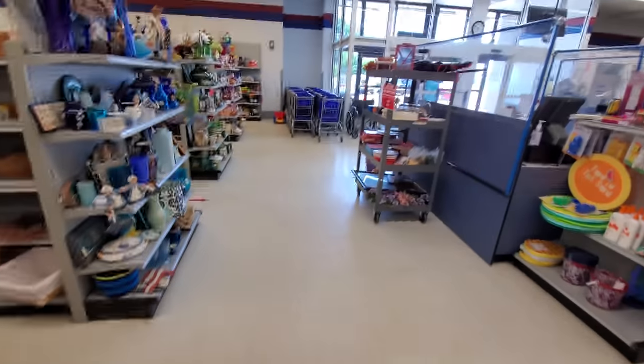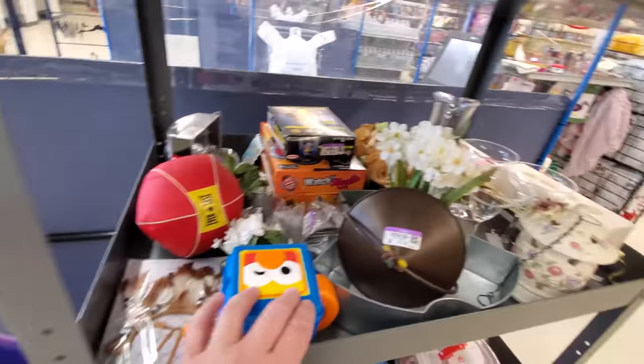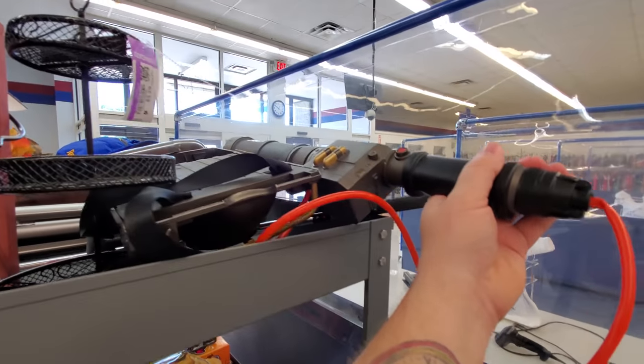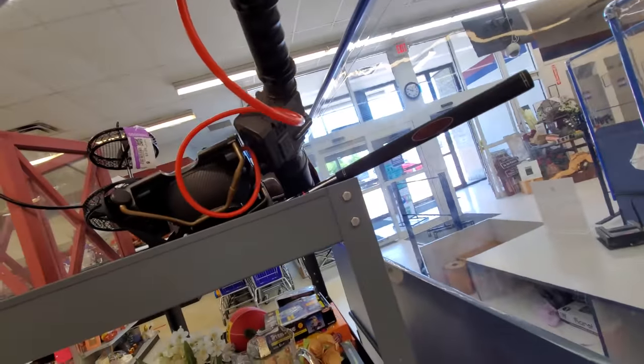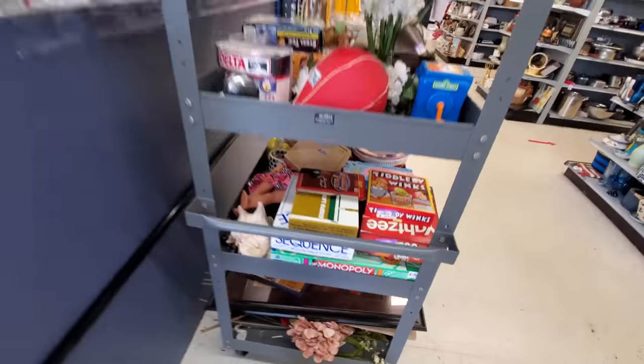We got one more hope — they just brought out a cart. Are there any DVDs on here? Not that I can see. What the heck is this? Oh my gosh — it's a Proton Gun, I think, from Ghostbusters. Nope, nothing else though on here.